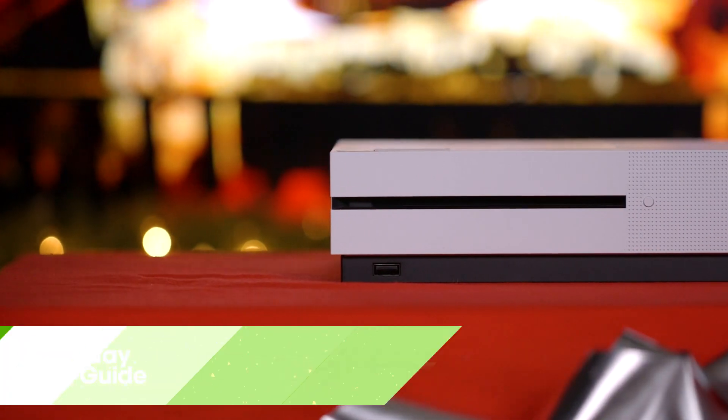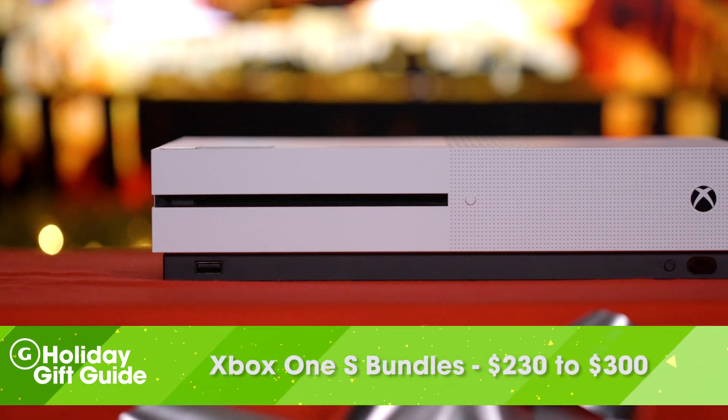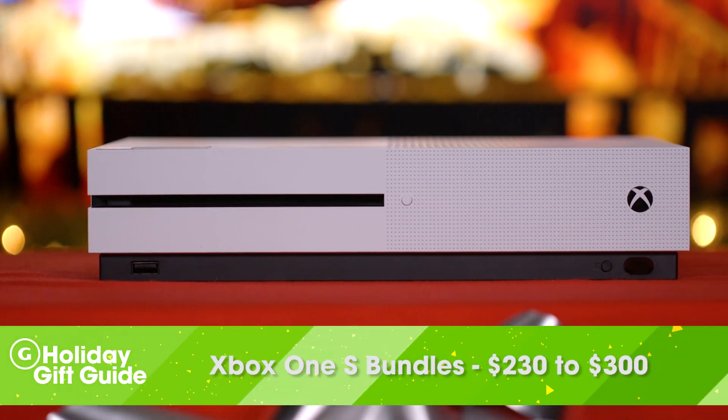If you're looking for a more affordable Xbox to gift this holiday season, we recommend the Xbox One S, which also has a couple of bundles that include games like Forza, Minecraft, and more. It's not as powerful as the Xbox One X, but it does support HDR and costs less than half as much.